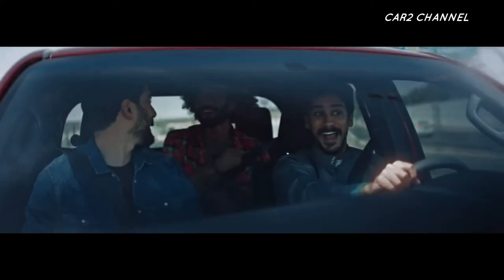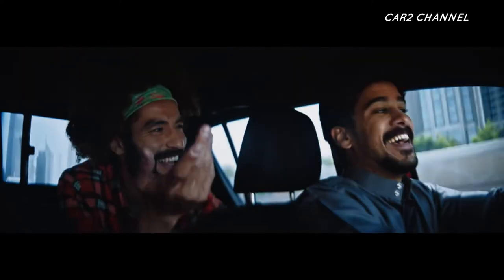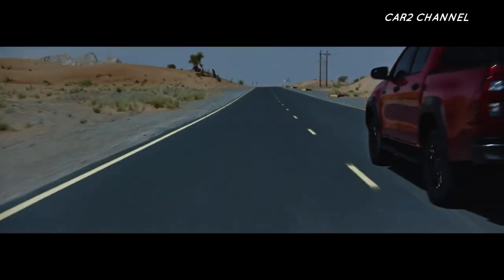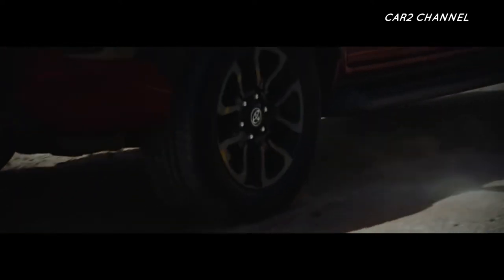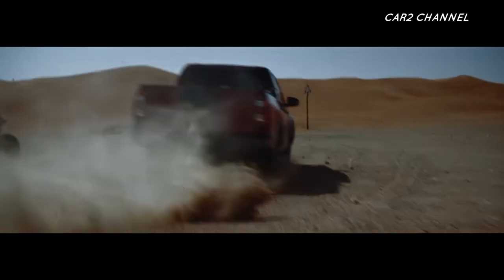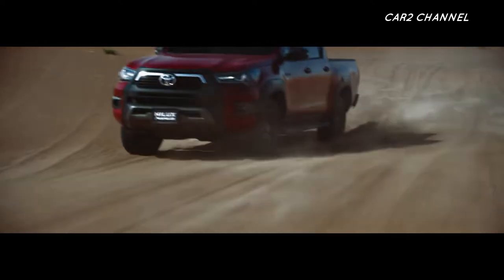Spesifikasi dan harga Toyota Hilux Double Cabin terbaru 2022. Toyota Hilux Double Cabin merupakan salah satu jenis mobil Toyota yang sudah teruji keawetannya. Mobil Double Cabin ini didesain dengan sistem penggerak empat roda yang bisa melaju di medan off-road. Berikut spesifikasi dan perkiraan harga Toyota Hilux Double Cabin terbaru 2022.